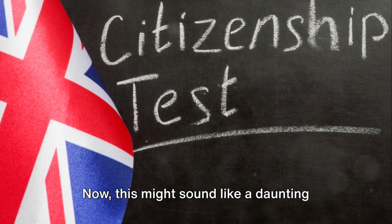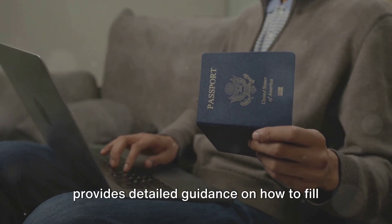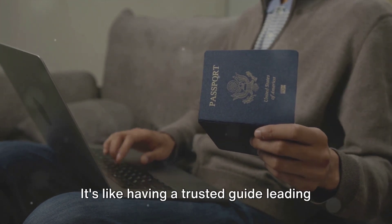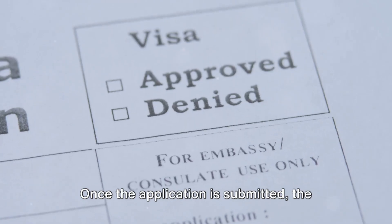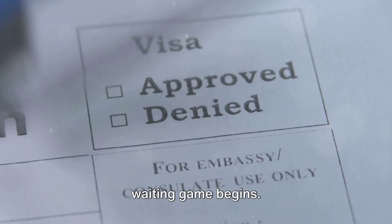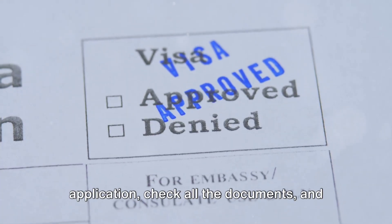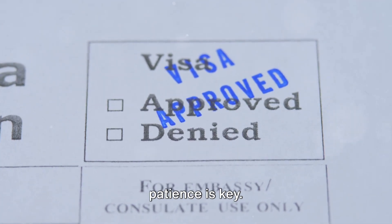This might sound like a daunting task, but the UK government provides detailed guidance on how to fill in the form and what documents to include. Once the application is submitted, the waiting game begins. The Home Office will review the application, check all the documents, and make a decision. This process can take some time, so patience is key.